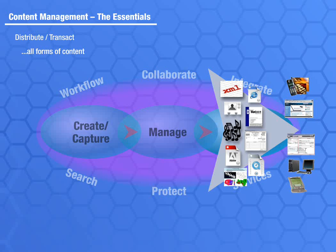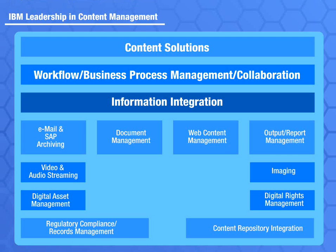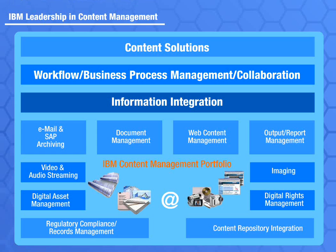IBM delivers an integrated content management portfolio that enables customers to transact daily operations and collaborate across diverse applications, business processes, and geographic boundaries. IBM capabilities can service needs that range from work groups to high-volume business processes, and IBM content management leverages common open technologies to manage your business content and allow expansion to other areas of content management as the business need arises.